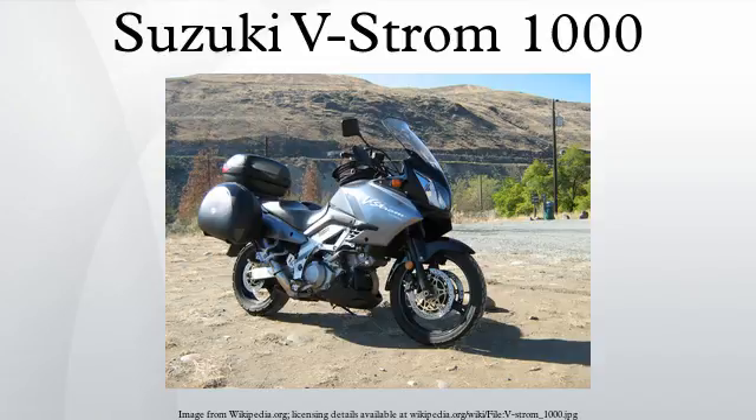The Suzuki V-Strom 1000, also known as the DL-1000, is a dual-sport motorcycle with a 996 cc V-twin engine and a standard riding posture. It has been manufactured in Japan by Suzuki since 2002, although sales in Europe ended in 2009.